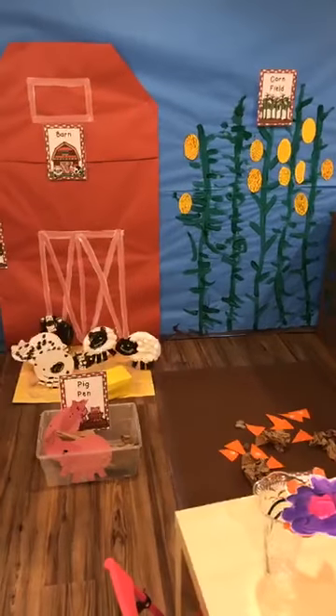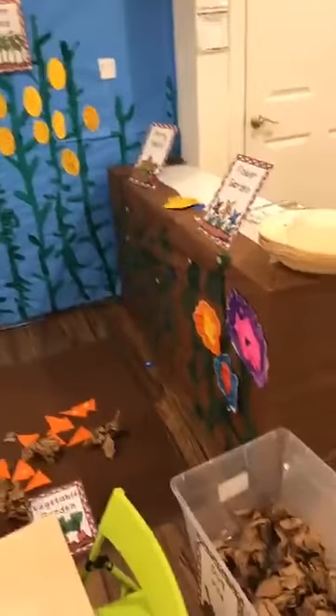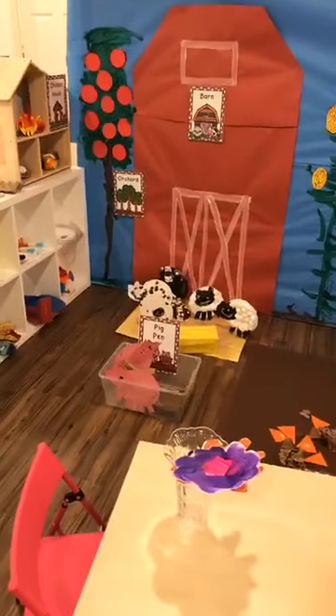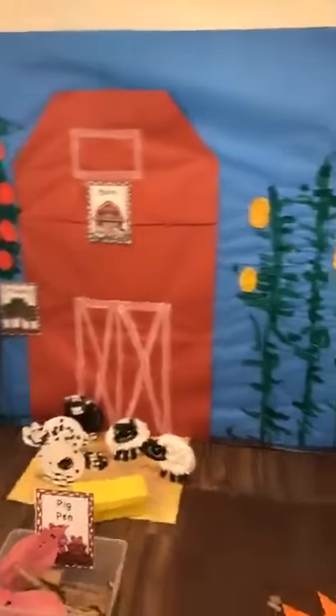Sarah suggested putting play-doh at the bottom of the vase — great idea! So they can harvest, feed the animals, water the animals — we're not going to pretend to eat the animals — but they can go to the chicken house and collect the eggs, so it's a very interactive hands-on dramatic play. I also have farmer hats from the Dollar Tree.